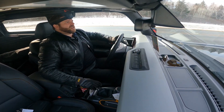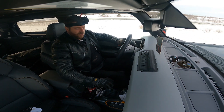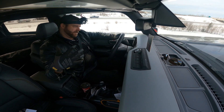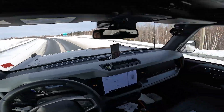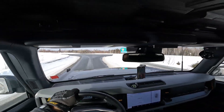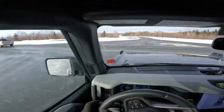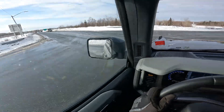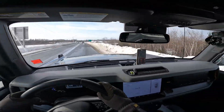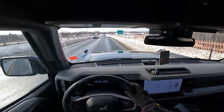We're going to come off the highway here. That's a nice thing too — you can throw it in neutral if you want to increase your mileage and just coast to your exit.